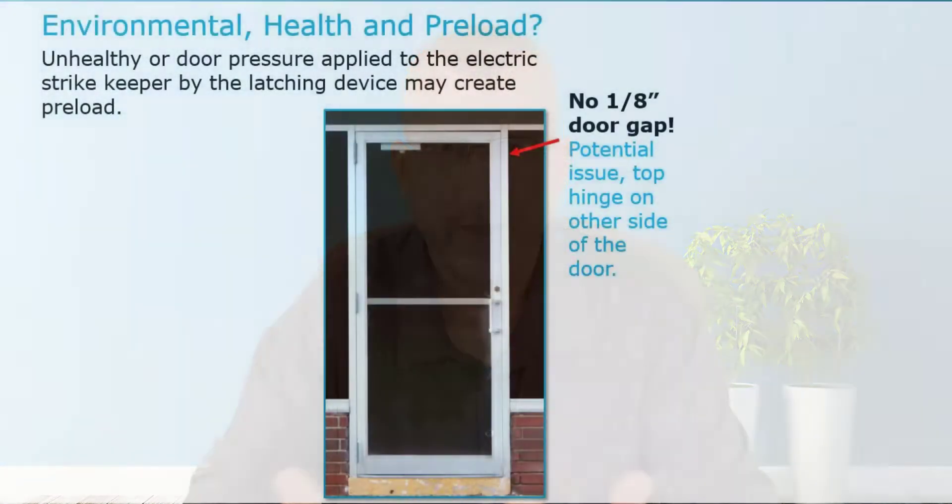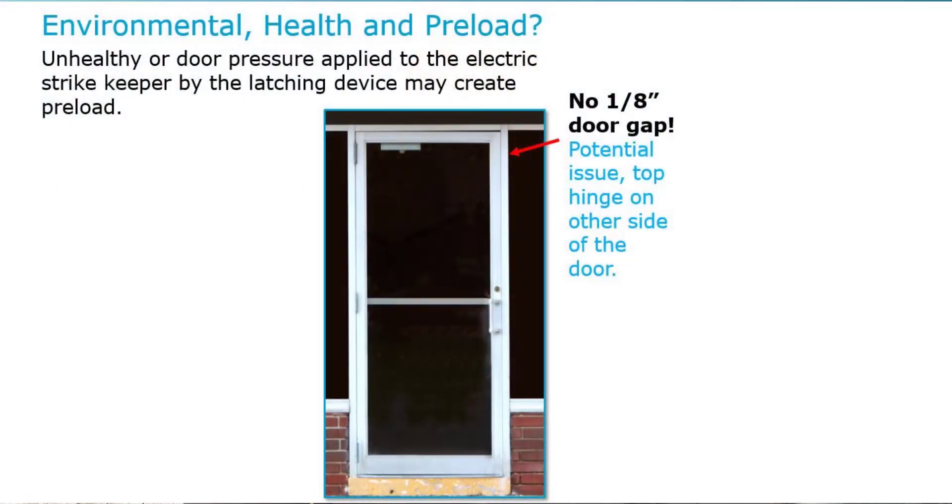Let's take a look at the site survey process. When I'm going to do a site survey on an opening, there are a lot of things I'm looking for. In this application right here, I can see a door and I can tell right off the bat that it's unhealthy. That's critical because any time you're going to take something from a mechanical format to an electrified format, you need to look at the overall health of the opening. We always want to work with a healthy opening.